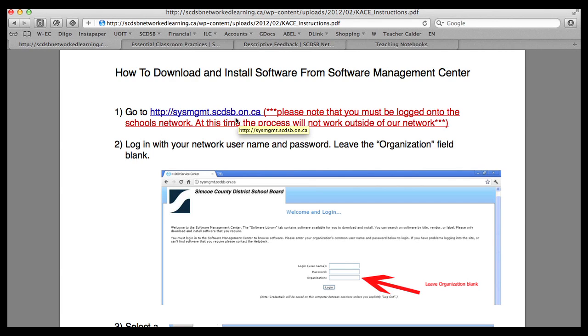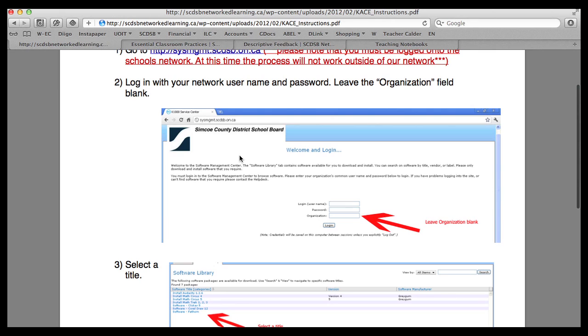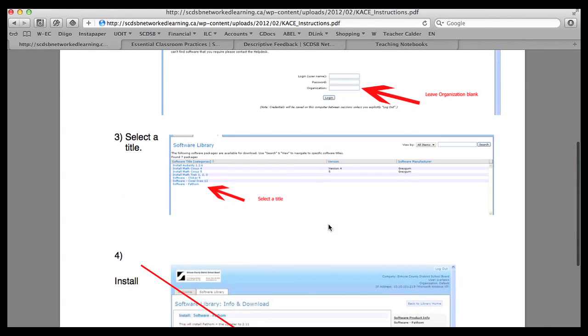You get a sign-in page that looks like this, and you enter your login and password — the same username and password you would use to log in to one of your school computers. It wouldn't be your admin username and password; it would be the one you use to log into a student computer. You leave the organization field blank and click login. You're then taken to a screen with a list of all sorts of different software titles. Right now not all the software is there — just a few so we can see how the program works. The IT department is continuously adding new software, so keep checking back if you're looking for a particular title. Eventually all the titles that are ministry-licensed for use on all the different computers in our school board will be available here, and we can put them onto our teaching notebooks.